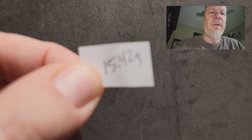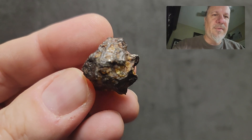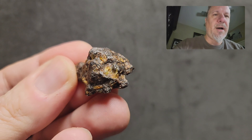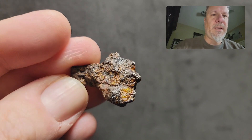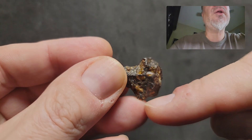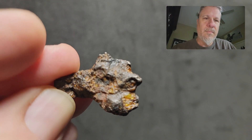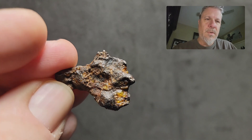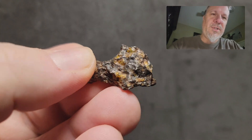Next we're taking a step down into the 15 gram range. This is 15.42 grams. Again, visible olivines — not as 3D and popping as on the other pieces. This would make a piece that is still able to be cut. You can dissect it along this plane right here and have a nice flat surface. So that's the 15.42 gram one.